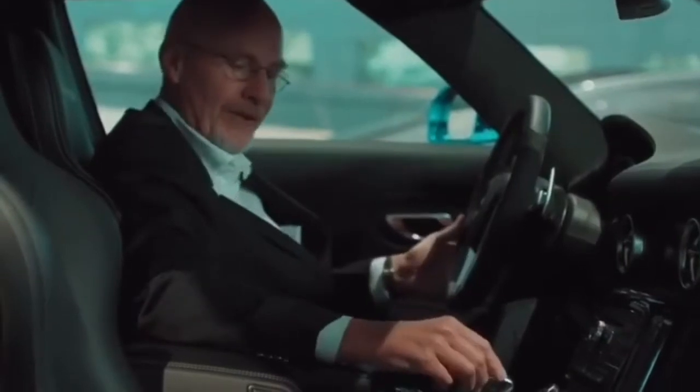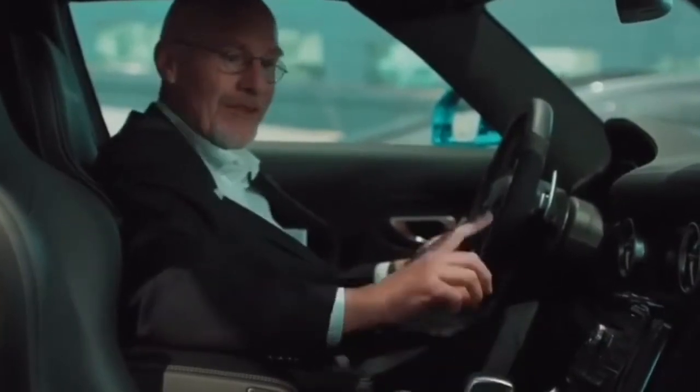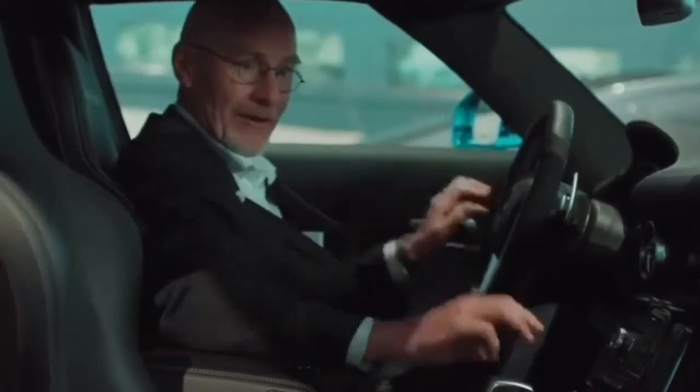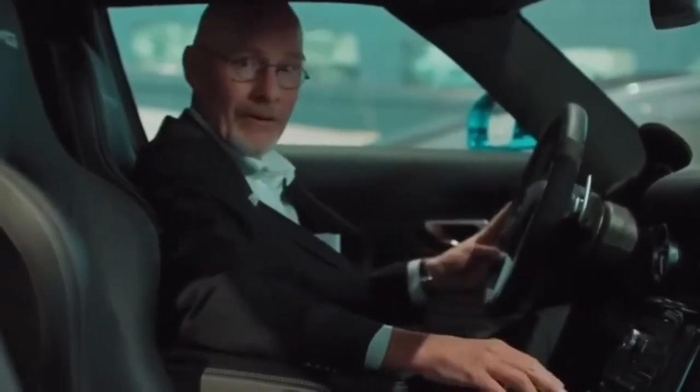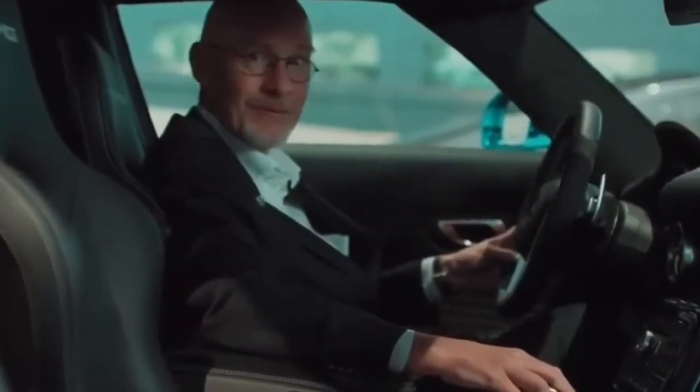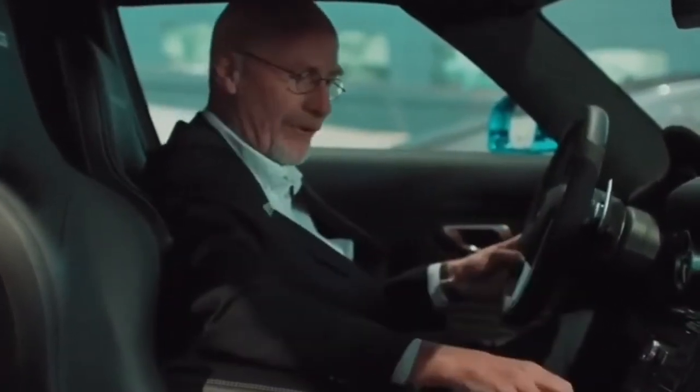So AMG decided to compensate for this by introducing its E-sound. Through 11 speakers in this vehicle, you heard the corresponding sound of a naturally aspirated engine — vroom, vroom. Slight compensation.